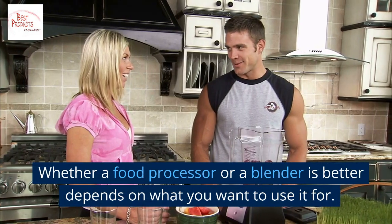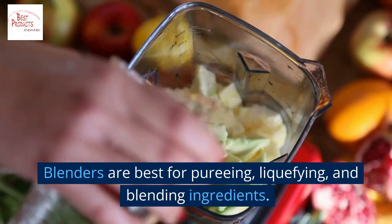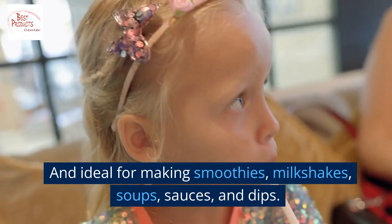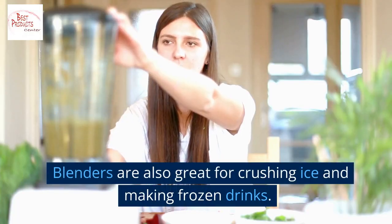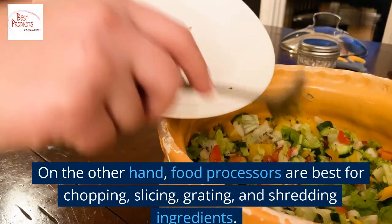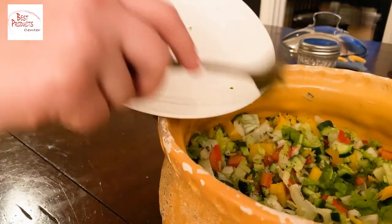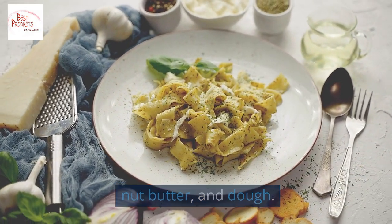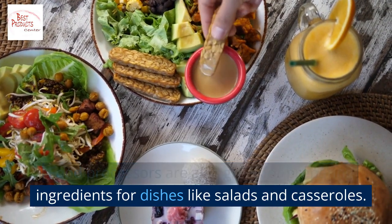Whether a food processor or a blender is better depends on what you want to use it for. Blenders are best for pureeing, liquefying, and blending — ideal for making smoothies, milkshakes, soups, sauces, dips, and frozen drinks. Food processors are best for chopping, slicing, grating, and shredding, and are ideal for making things like pesto, hummus, nut butter, and dough. Food processors are also great for preparing ingredients for dishes like salads and casseroles.